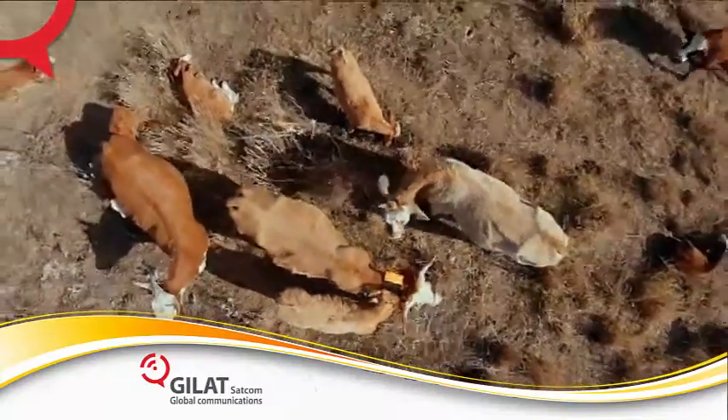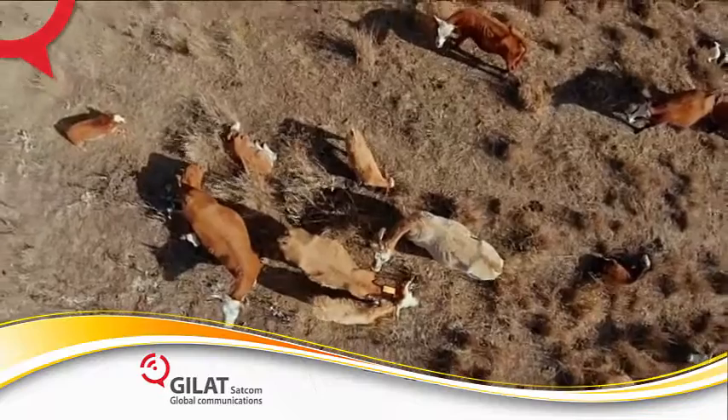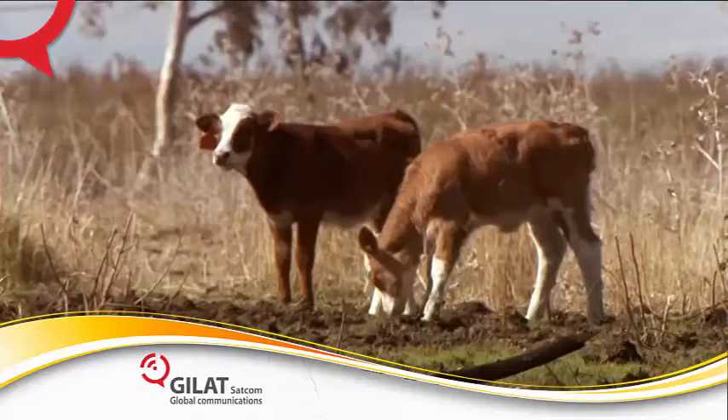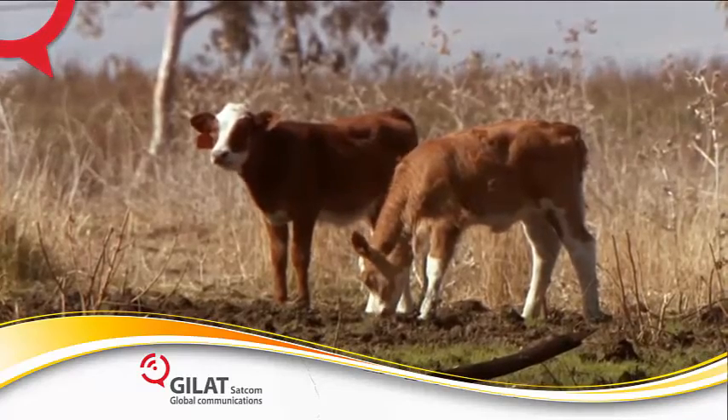The system also issues alarms for theft and other hostile activities. Altogether, CattleWatch enables ranchers to increase yields by up to 25 percent.